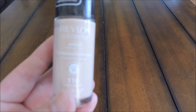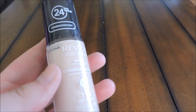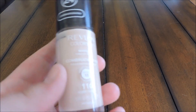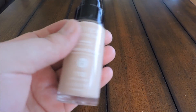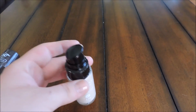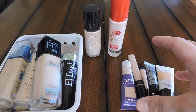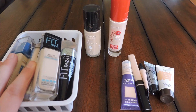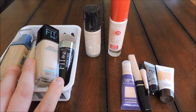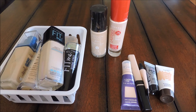The Revlon Colorstay Combination/Oily in shade 110 Ivory is a foundation I like, but the shade doesn't really match me as well as I thought. It looks a little too pink, and I've only used it once, so I'll see if someone else wants it. That's everything I'm getting rid of and everything I'm keeping — they all fit nicely in the container now. If you'd like to see more declutter videos, let me know in the comments, hit that subscribe button, and I'll see you next time. Bye!